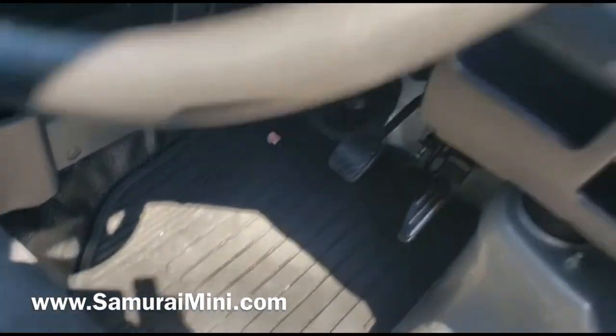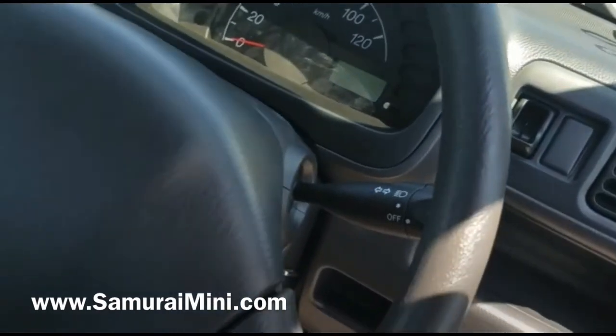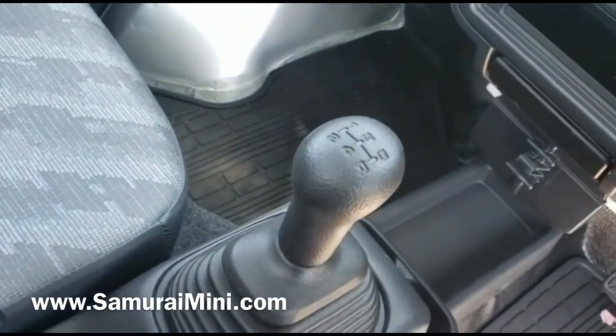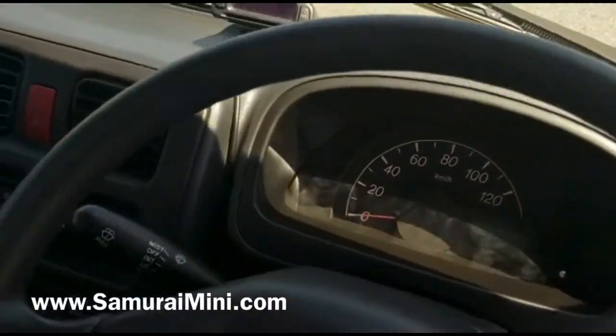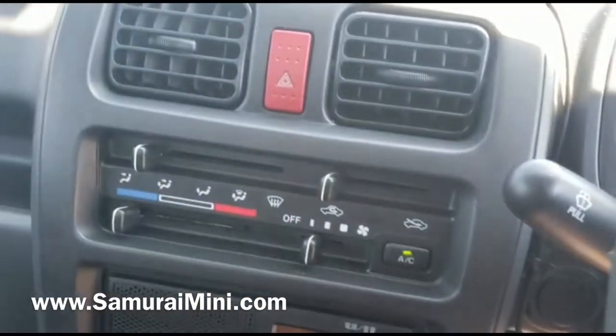Inside it's very tidy, what you'd expect. The seat here is very good, pedals all good, steering wheel still got its grain on it — it's not been used a lot. Also the gear stick, four-wheel drive — two or four-wheel drive selectable — and the best thing about this one is it's got air conditioning.